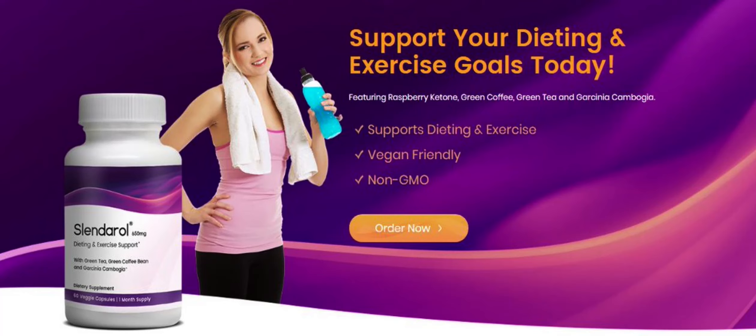Slenderol helps to support your exercise and dieting goals, and adding this will boost your performance in losing weight. It has natural ingredients and helps you lose weight without any side effects. It suppresses the appetite, prevents the rebound effect, boosts your metabolism, and has antioxidant effects that help fight free radicals and oxidation. It also increases energy levels so you can exercise more and control weight naturally, giving you more confidence to wear your favorite outfits.